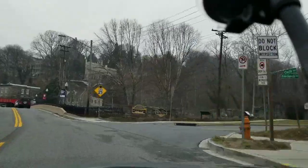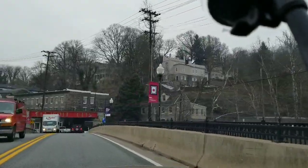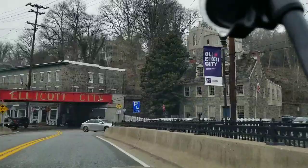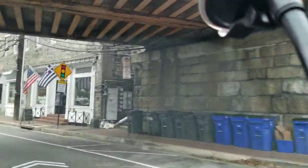Hey everybody, how you doing? This is Franklin of hospitalityrockstars.com, just with an update of a story that we've been following. Welcome to Old Town Main Street, Ellicott City, Maryland, USA — you know where it is — after two floods, the town's trying to get back on its feet.